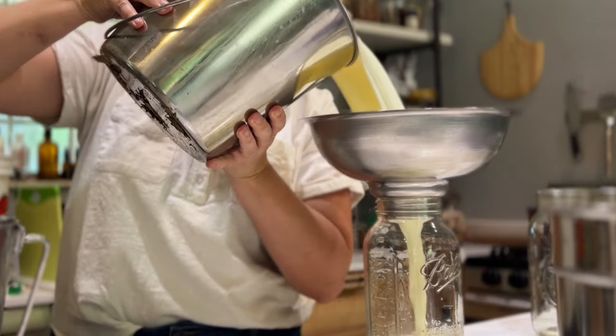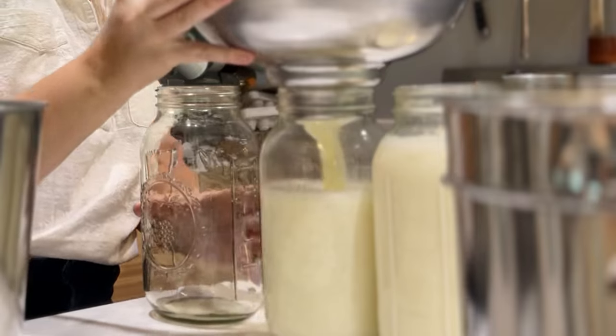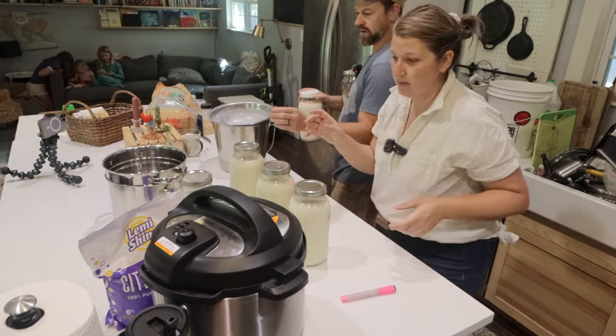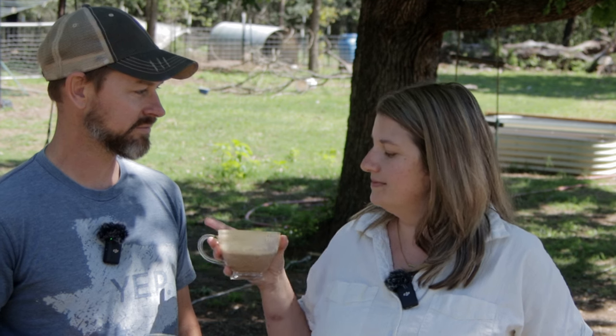We're not selling it — sorry to say, that's an endeavor for another season. But my aim is to always make the most out of what we get. I'm going to show you everything I made this week from 18 gallons of raw milk. I'll milk the cow, you make the things. Deal? Deal.